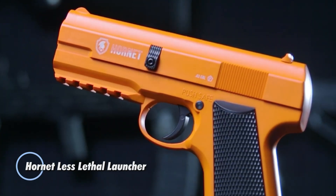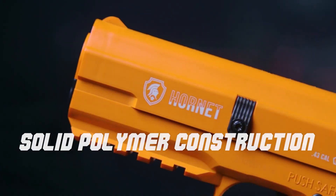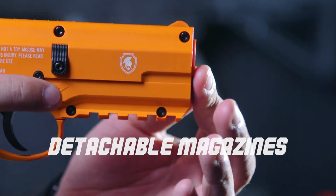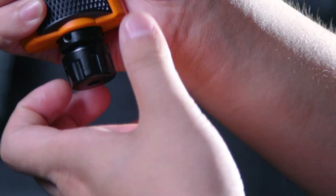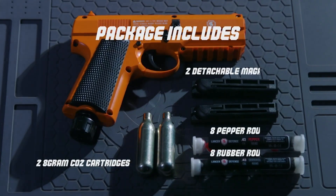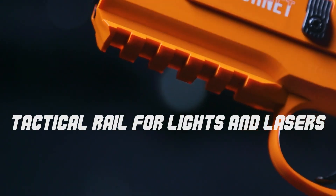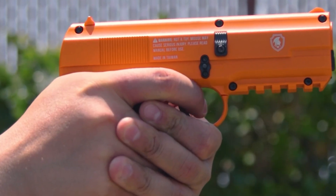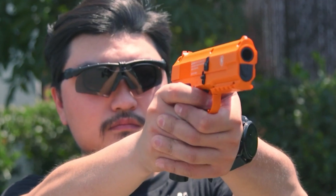The Hornet Less Lethal Launcher is a non-lethal weapon designed for law enforcement and self-defense purposes. It provides a safer alternative to traditional firearms by using compressed air to launch a variety of non-lethal projectiles, such as rubber bullets or pepper balls. This launcher is designed to incapacitate or deter threats without causing permanent injury or fatality. Compact and easy to use, it features an ergonomic design for quick deployment and accurate targeting, with adjustable power settings to control the impact force of the projectiles.